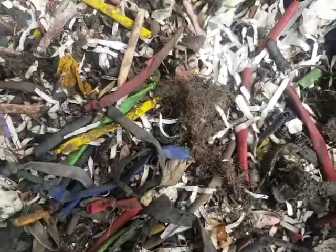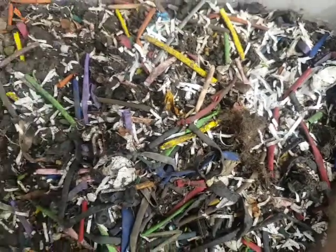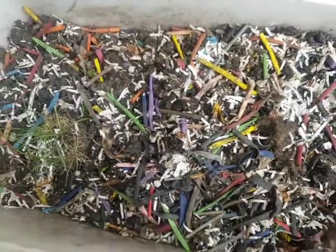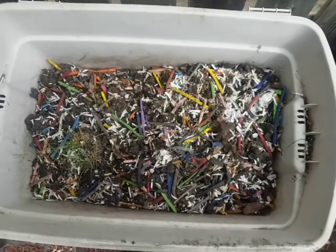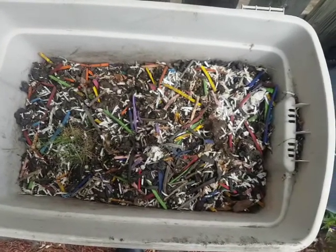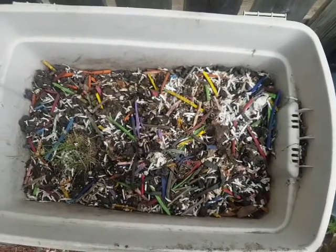Everything that came out of the vacuum I was throwing into the compost as well. Anyway, that's it for now — Tuesday, June 16th, 2020. Have a great day!